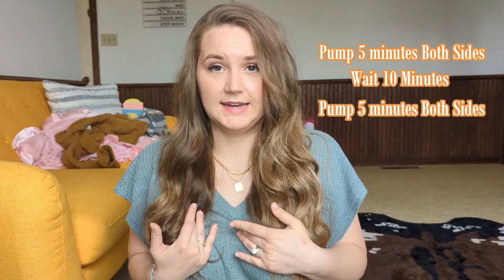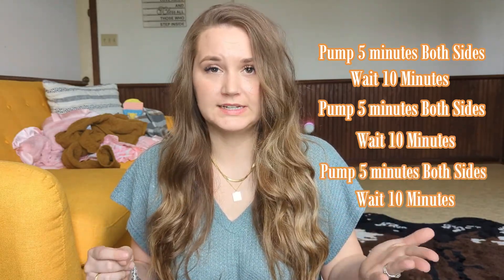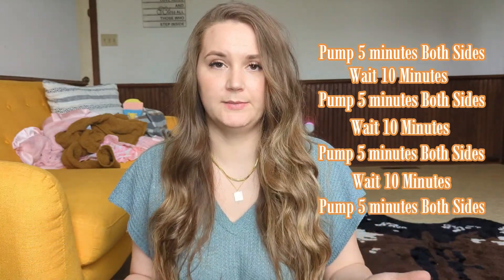The way that I personally power pumped was I would do five minutes of pumping on each side, then stop for 10 minutes. After 10 minutes, I would do five on each side again, wait another 10 minutes, and I would do that four times — so a little over an hour. By doing this, you are telling your body that it needs to make more milk, that it's calling for more milk.